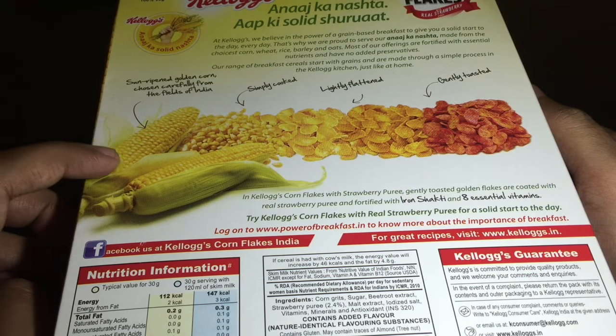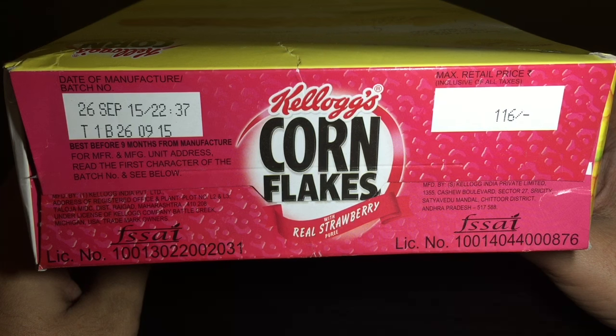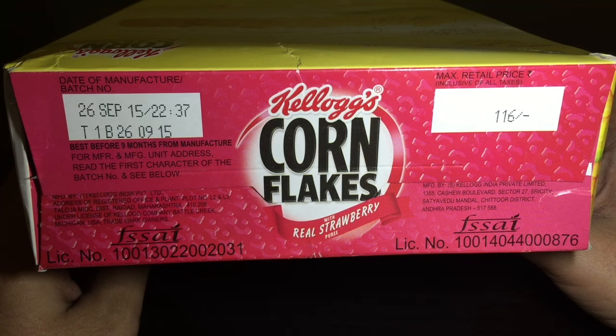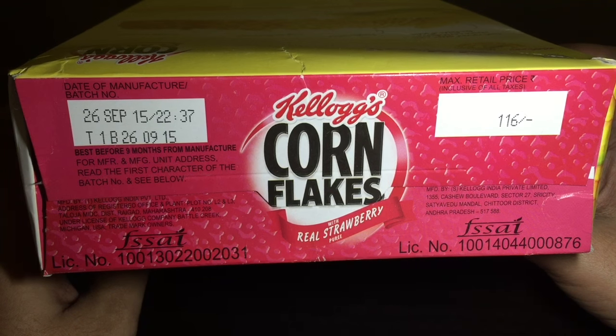This is the process of how they convert the corn into cornflakes. It costs 116 rupees or around $2 for this, and it is manufactured in India. Quite close actually.